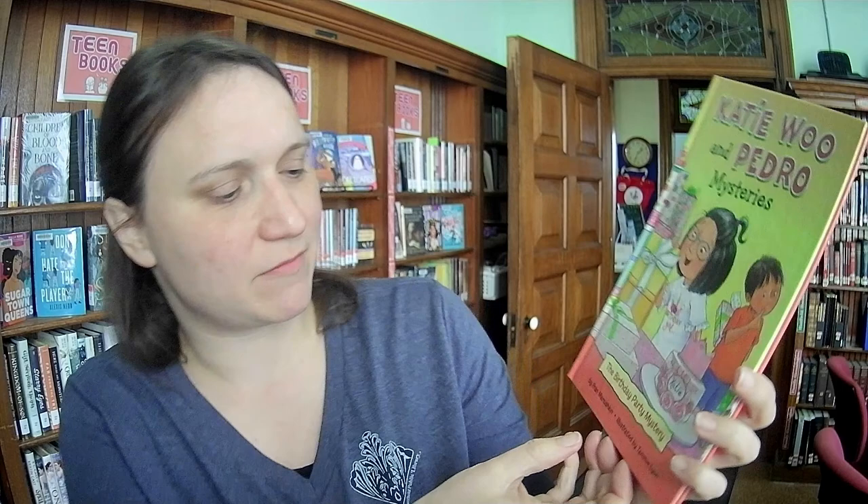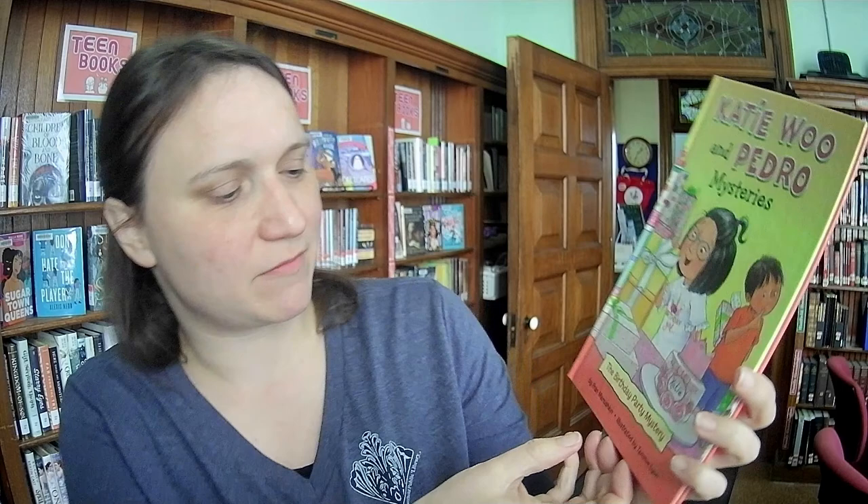The Katie Wu and Pedro Mysteries: The Birthday Party Mystery by Fran Manushkin, illustrated by Tammy Lyon. This is a popular series of beginning readers.